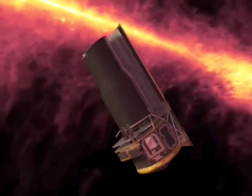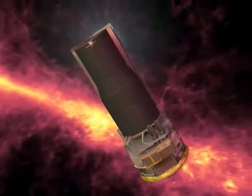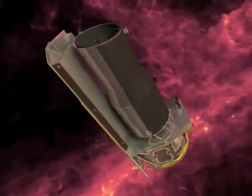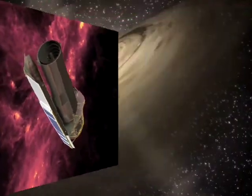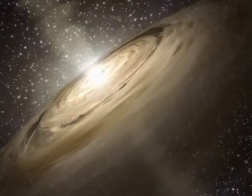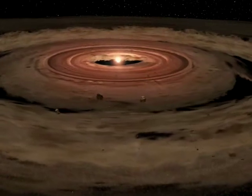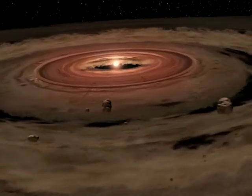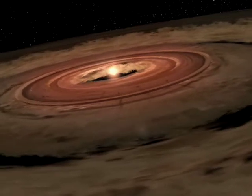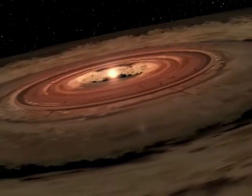The infrared eye of the Spitzer Space Telescope can see this dust directly and identify the vast population of infant stars buried within. Spitzer can find young stars by detecting the infrared glow from their surrounding dusty disks. The very youngest stars are gobbling up material from their disks and growing larger. Later, the leftover disks around adolescent stars can provide the resources for building planets.